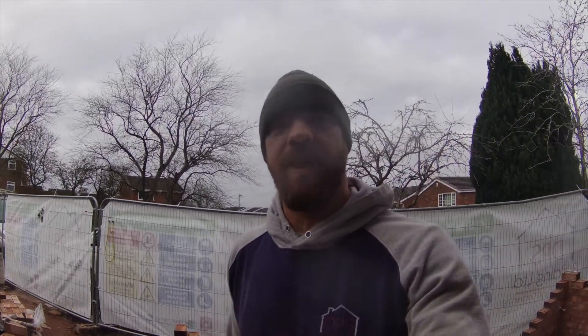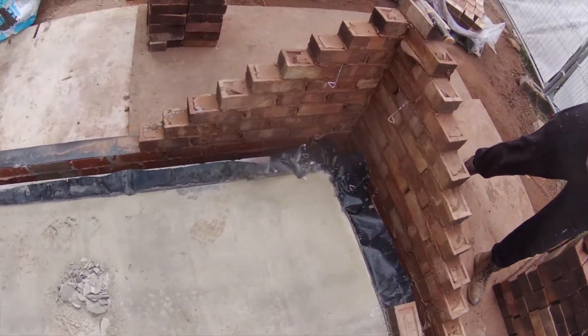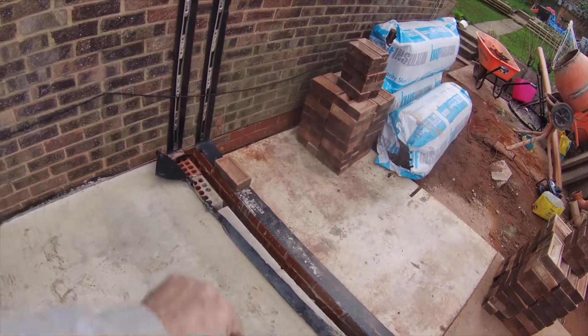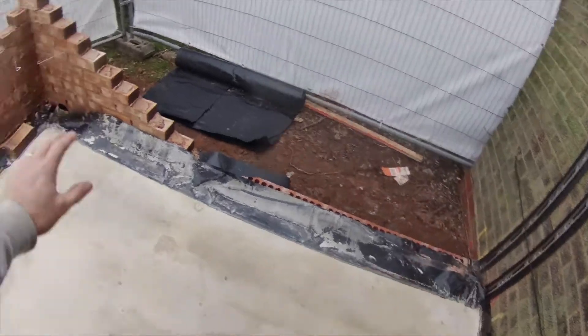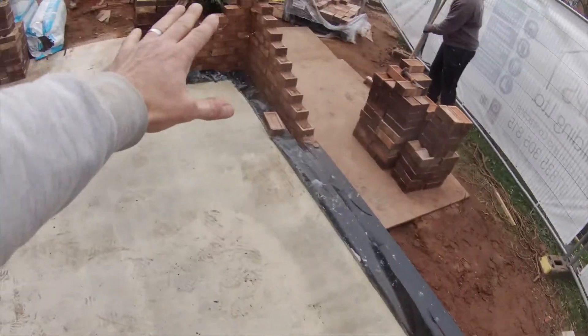Good morning, we are on day seven of our side extension in Bromsgrove and today is brick lane day. Now we've got a slab down, the plan for today is that we're going to build this end up here and we're going to get some blocks in here, we're going to go around and do the same with this, and then we will run this in. I'll spin you around and you can watch on time-lapse as we do some brick laying.